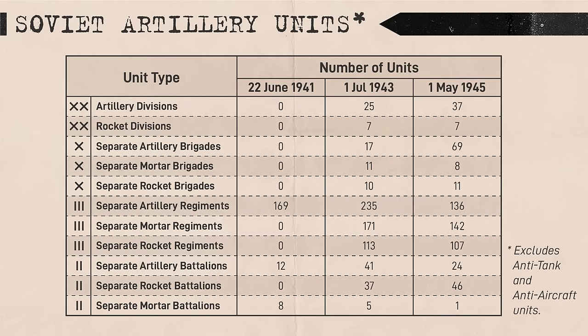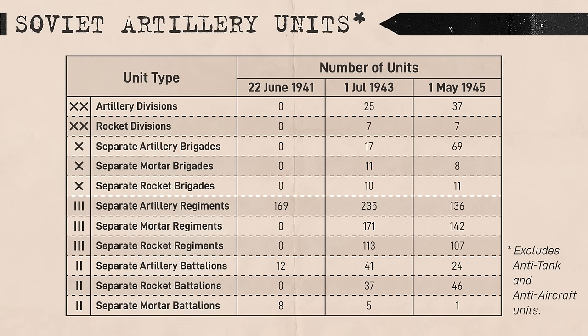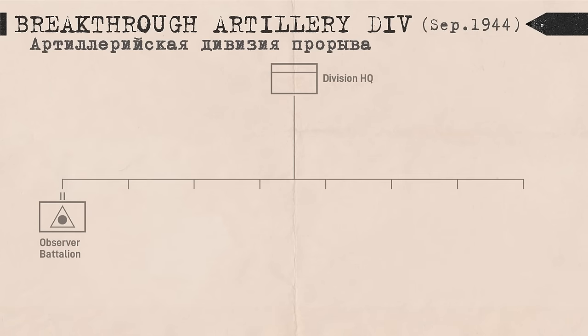Operational artillery was centralized, consisting of dedicated artillery units under the reserve of the Supreme High Command, and other formations including artillery divisions organized under five artillery corps. Not all artillery in these units were used operationally — a fair portion would have been attached to maneuver units to bolster their own artillery groups. An example of an operational artillery unit was the Breakthrough Artillery Division.